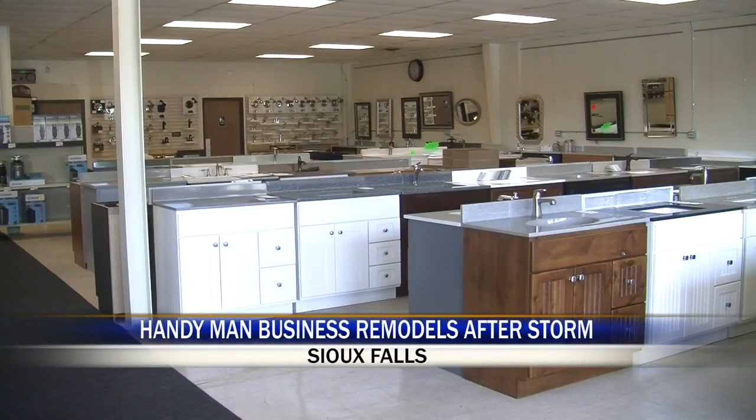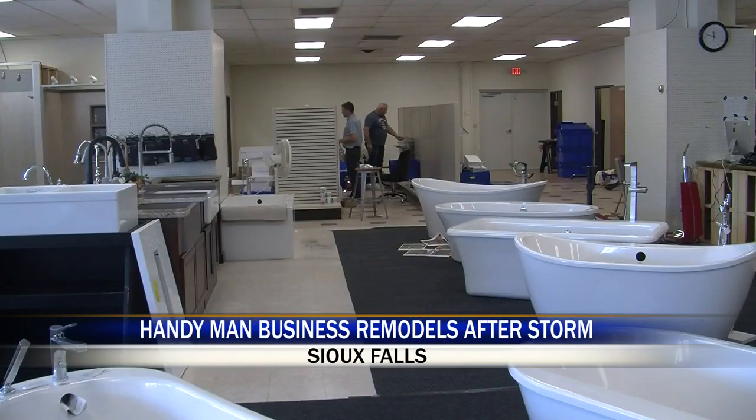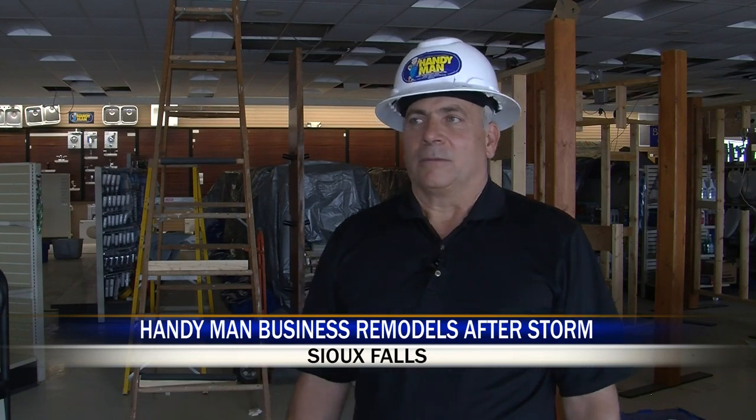For 10 years the owners leased the building out to Lifescape. Then Lifescape decided to move out — luck was again on the Handyman's side. They moved out on the 9th of September, and on the 11th of September we called them, and said — because they had the lease until the end of the month — hey Rick, can we use the building?